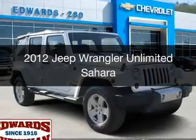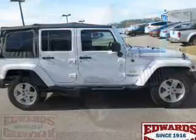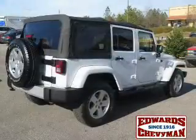This is a used 2012 Jeep Wrangler Unlimited. It's powered by 4-wheel drive, a 3.6-liter, 6-cylinder engine, and a 5-speed automatic transmission.